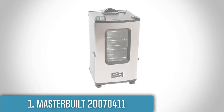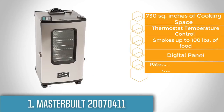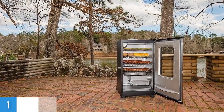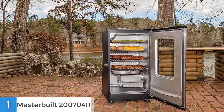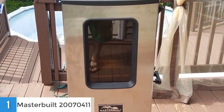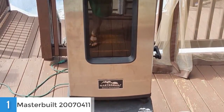To finish off our list, at number 1 we have the Masterbuilt 20077615. With this device, you can get your food done really fast and it will taste exactly as you want. From a design perspective, this model has 730 square inches of cooking space, 4 chrome coated smoking racks, a built-in meat probe thermometer and an 800-watt heating element that will deliver consistent smoking up to 275 degrees Fahrenheit and it can be controlled using the RF remote controller. Moreover, it has a redesigned front access drip pan and features a smooth operating wood chip loading system. There is also a blue LED display which you can easily read even if it is exposed directly to sunlight.